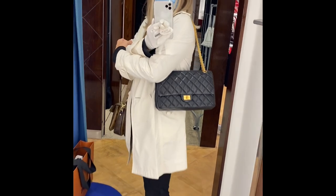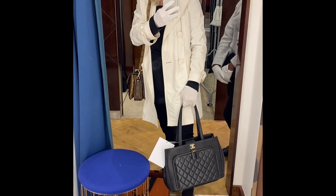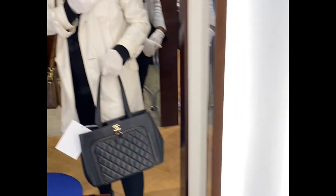It looks so classic though, doesn't it. They also had the business affinity in large which would make the most fantastic work bag I think. I really like this too actually.